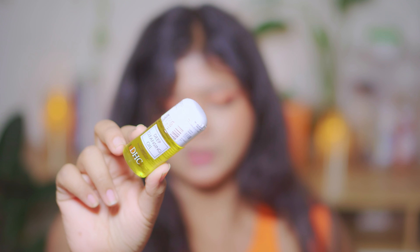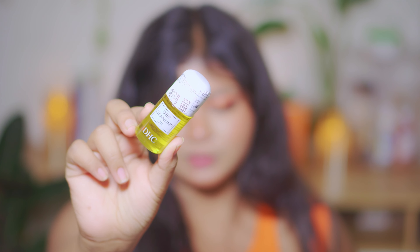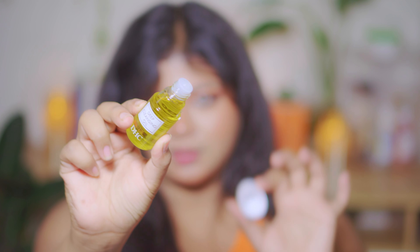Hi guys, it's your host Rhea and I'm back with another haul video. Today we are diving deep into a Pink Friday sale haul video, and guess what — this video is not sponsored, so you are getting the raw unfiltered scoop of these goodies. So let's dive in.